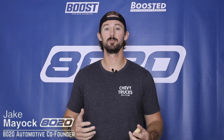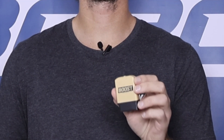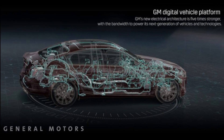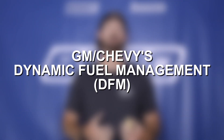Hey everyone, Jake with 8020 Automotive and Boost Disablers here. We are launching our new Boost DFM Disabler that works on the Global B 5.3 liter and 6.2 liter Ecotech 3 engines. And so to celebrate the launch of this product, I'm going to be covering today everything about dynamic fuel management.